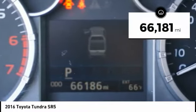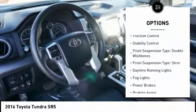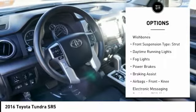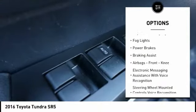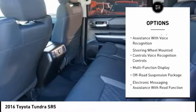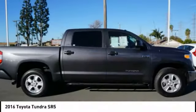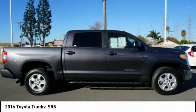This vehicle has less than 70,000 miles. Here are some of this vehicle's great options: traction control, stability control, front suspension type double wishbones, front suspension type strut, daytime running lights, fog lights, power brakes, braking assist, airbags, front knee airbag, and electronic messaging assistance with voice recognition.